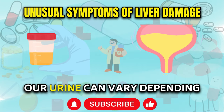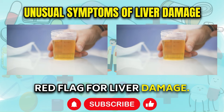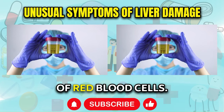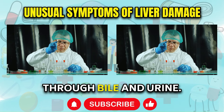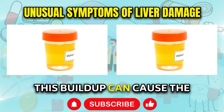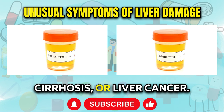Dark Urine. While urine color can vary depending on factors such as hydration levels and dietary intake, persistently dark yellow or brown urine can be a red flag for liver damage. The liver plays a crucial role in filtering and processing waste products from the blood, including bilirubin, a yellow pigment produced during the breakdown of red blood cells. In a healthy liver, bilirubin is efficiently processed and excreted through bile and urine. However, when the liver is compromised, it may struggle to filter bilirubin effectively, leading to an accumulation of this pigment in the body. This buildup can cause urine to take on a darker, more concentrated color, which can be an early indication of liver conditions such as hepatitis, cirrhosis, or liver cancer.